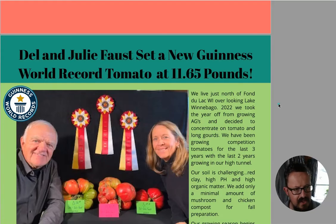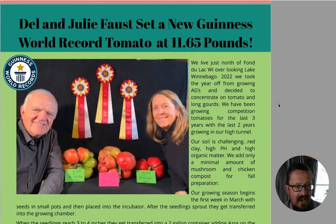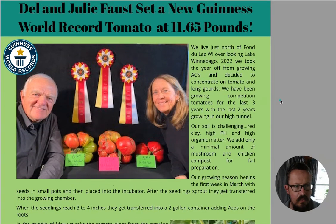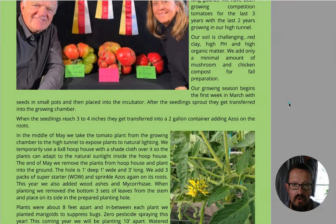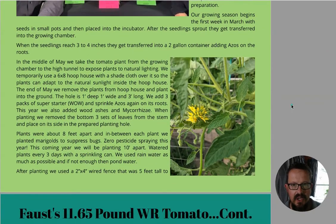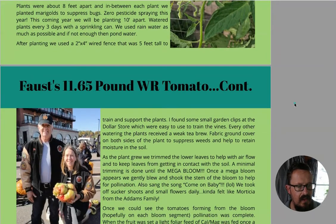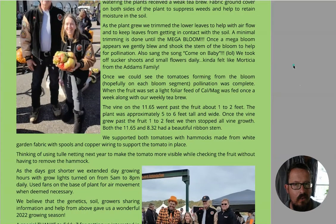Now we're moving on. Dell and Julie Forsfast - apologies if I've said that incorrectly - this is an 11.65 pound pumpkin, so this is a world record. This is amazing. If you've seen or want to look up the world record for a tomato that stood for so long nobody could beat it - the trick is to make sure the tomato stays in one piece. Look at it, it's amazing.